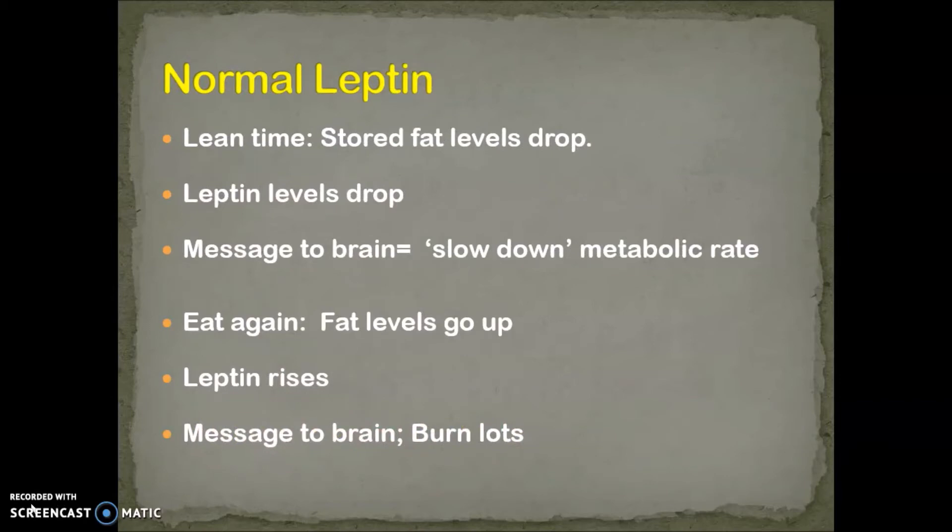A normal leptin response in lean times — when there's not a lot of food coming in and your stored fat levels start to drop — because leptin is made in fat and stored in fat, your leptin levels are going to drop as well. When the leptin levels drop, the message to the brain says slow down the metabolic rate because stored energy is starting to drop. The body slows the metabolic rate so there's enough stored energy left behind for your heart to beat and your metabolic processes to work. When you eat again, fat levels go up, leptin levels rise, and the message to the brain is you can burn lots because there's food coming in.